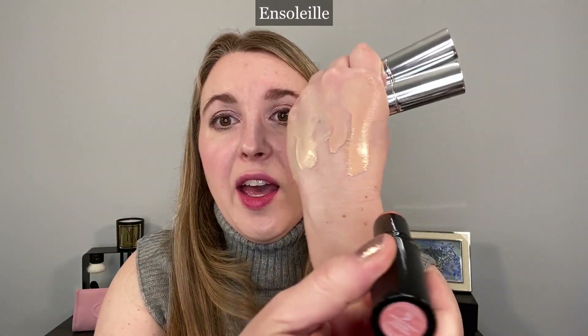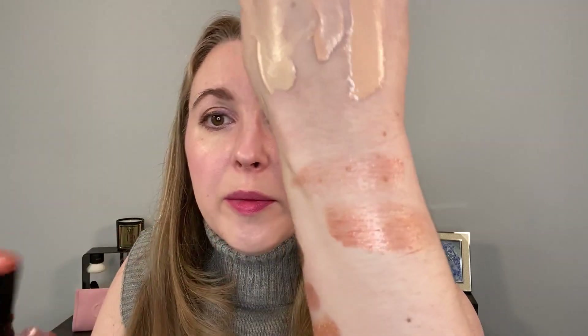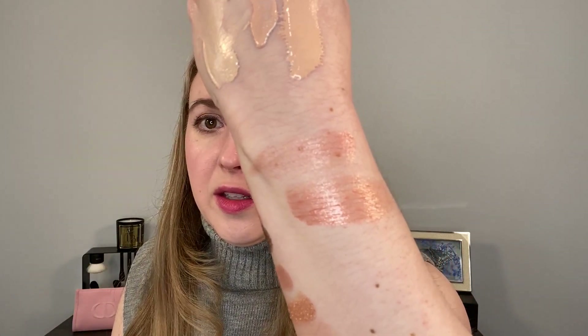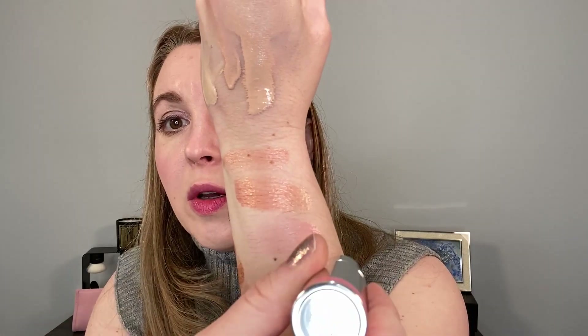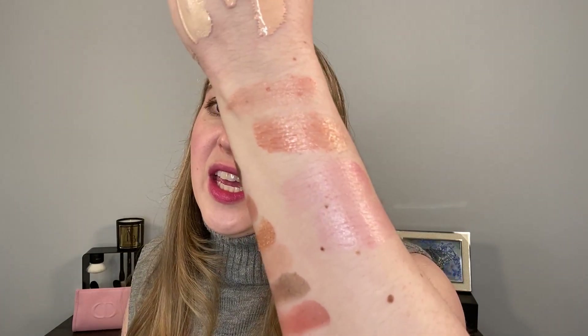Moving on to glow sticks — Chanel released a glow stick in Ansele, and this is my first one I've purchased from Chanel. You can see it's a little bit of a shiny metallic peachy shade. Then we have two from Chanel. This one is 775 Rose Glow. I purchased this one intending to use it as a blush, but it's very light. Unless you pile it on like in the swatch, it can be a little sticky, so if you blend it out, it's really more of a pink highlighter.